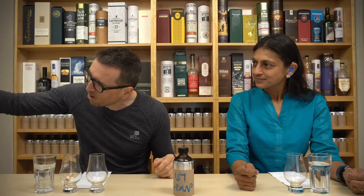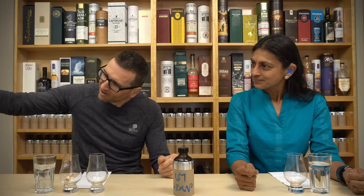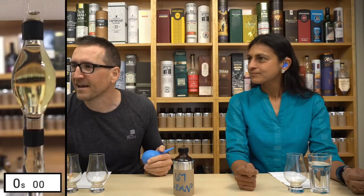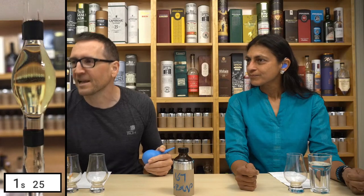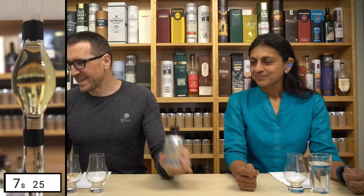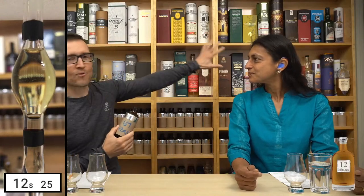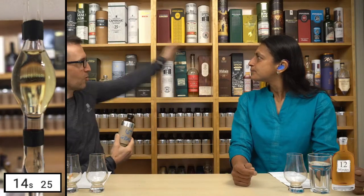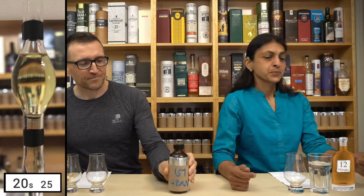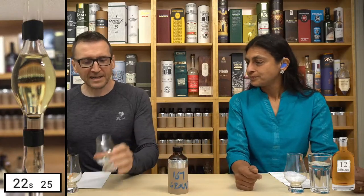I have it loaded up in the viscometer, so let's get that started while we talk. For the next 12 minutes we'll nose it, taste it, and rank it somewhere on the shelf - from our top 10 all the way down to Antiquary 21 on the bottom. We did blind taste yesterday.